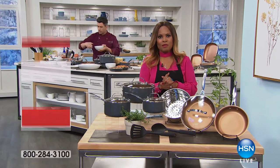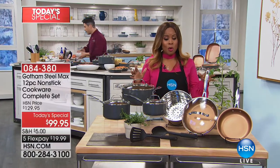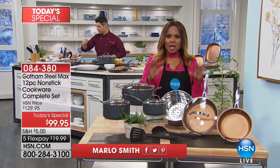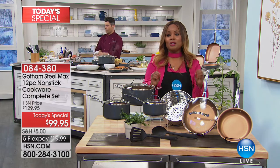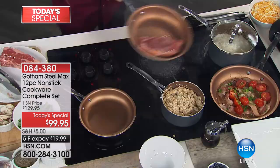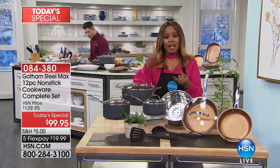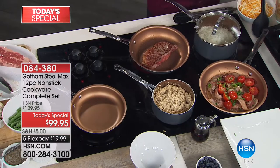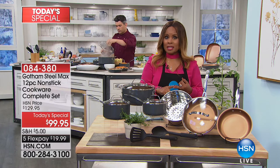Hi everybody, happy Friday. It's so good to have you shopping with us. My name is Marlo Smith and we have an incredible show planned for you. We're going to start off with our best buy of the day. If you want to be able to cook with nonstick cookware that is an unbelievable value exclusive to HSN, that has a titanium nonstick coating so that you can truly cook oil-free, fat-free. For the very first time, we're featuring our Gotham Steel Max.